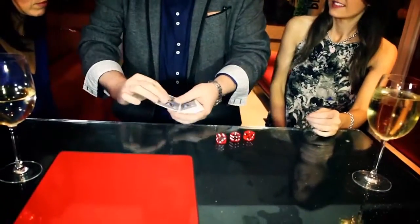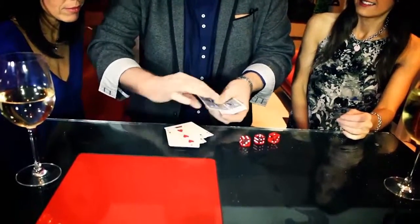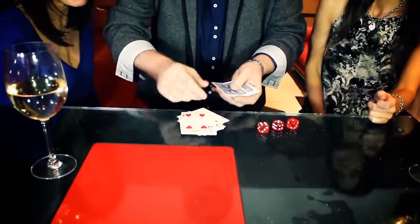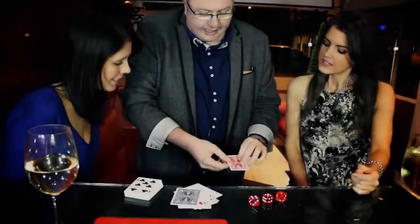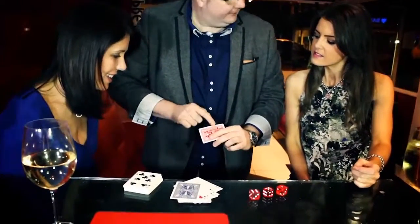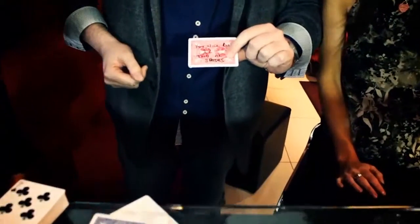Yes? Yes. So one, two, three, four, five, six, seven, eight, nine, ten, eleven, twelve. I'll read out what it says now — it says that you will roll twelve, and it also says you're going to get the two of spades.